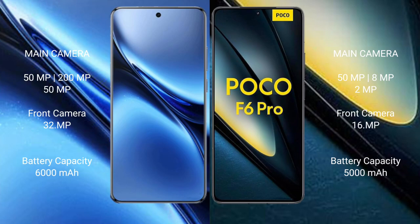The Vivo X200 Pro features a rear triple camera setup with 50MP plus 200MP plus 50MP sensors. The Vivo X200 Pro has a 6000mAh battery with 90W fast charging support, while the Xiaomi Poco F6 Pro has a 5000mAh battery with 120W fast charging support.